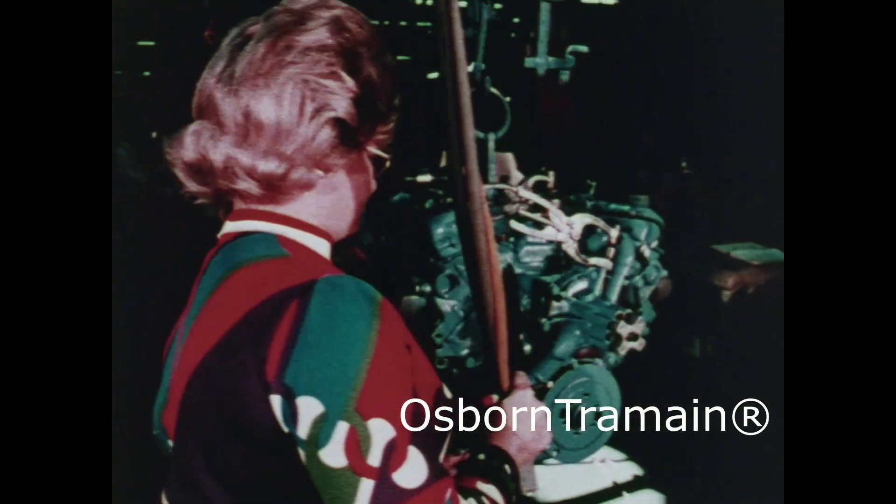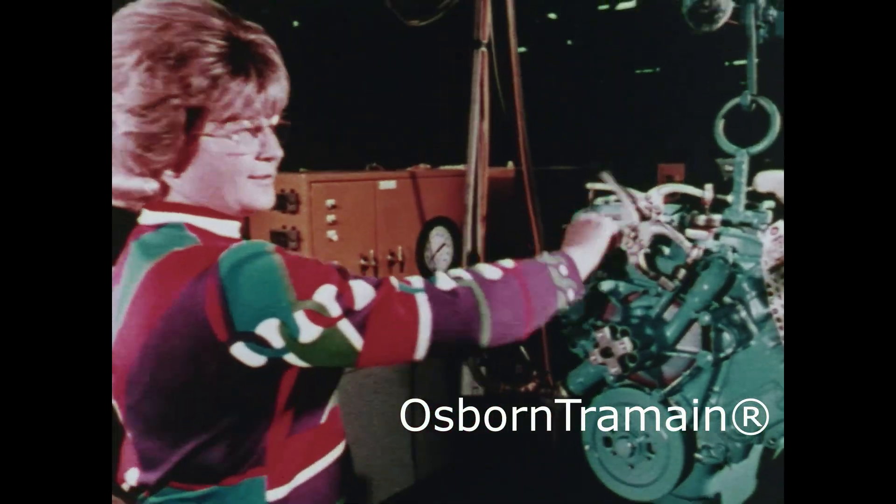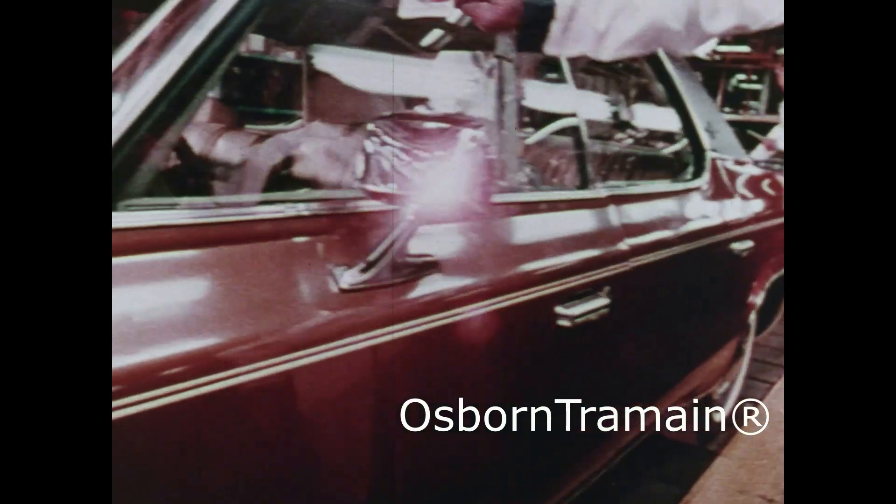A similar test of the cooling passages makes sure they are leak-proof, and eventually a thorough final inspection.